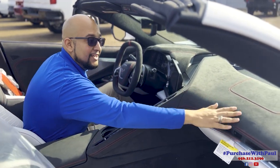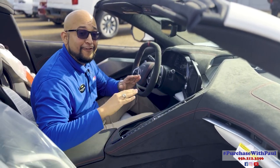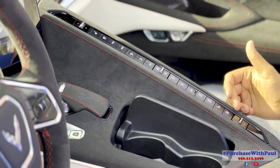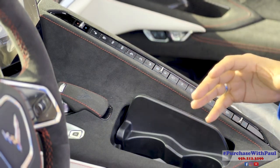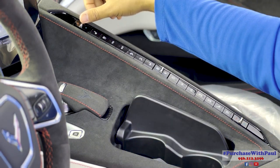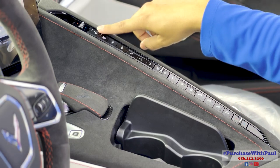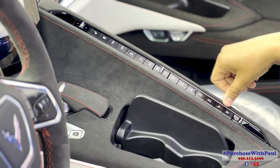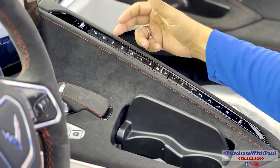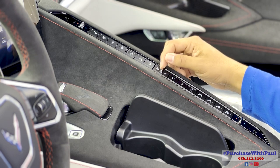The red stitching carries through to the dash and headliner — it all comes together very well. All the buttons here are related to climate control, including heated and ventilated seats. You have temperature controls for the driver on top and the passenger at the bottom, heated and ventilated seat settings for both, defrost, and a power button to control the intensity of the air.